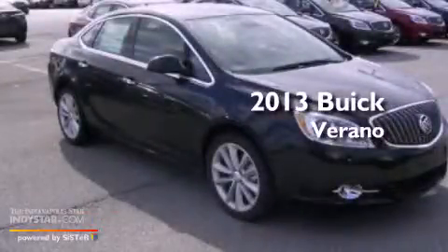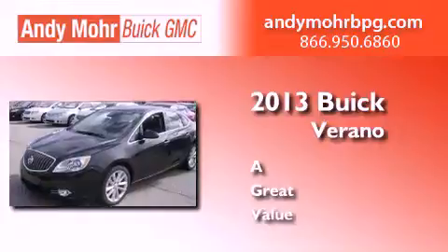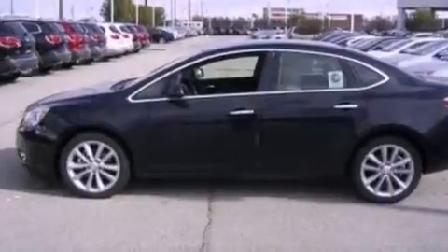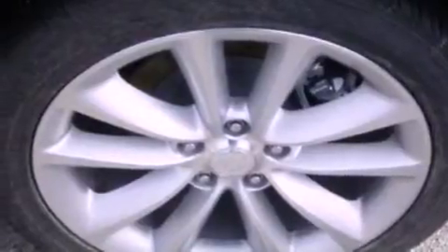This is a brand new 2013 Buick Verano. Its top features include a multi-link rear suspension, XM satellite radio, aluminum wheels, and traction control and stability control systems.